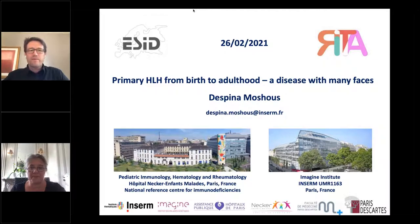Welcome everybody to this webinar. We have now reached 101 participants. I would like to thank our speaker Despina Moshus from Necker in Paris, who will give us an overview today about primary HLH at all ages — a challenging and very interesting disease with multiple recent developments in diagnostics and therapy.